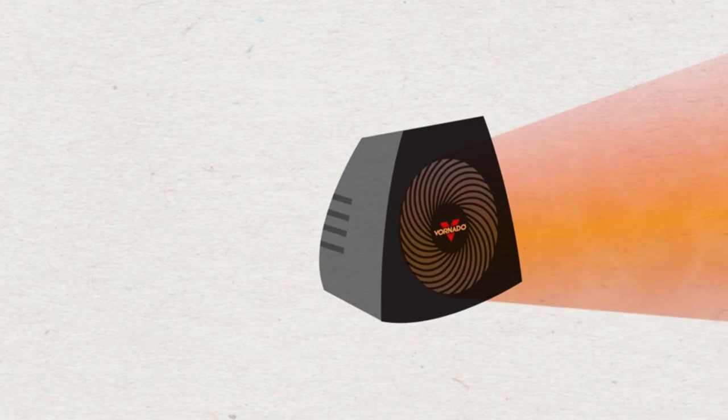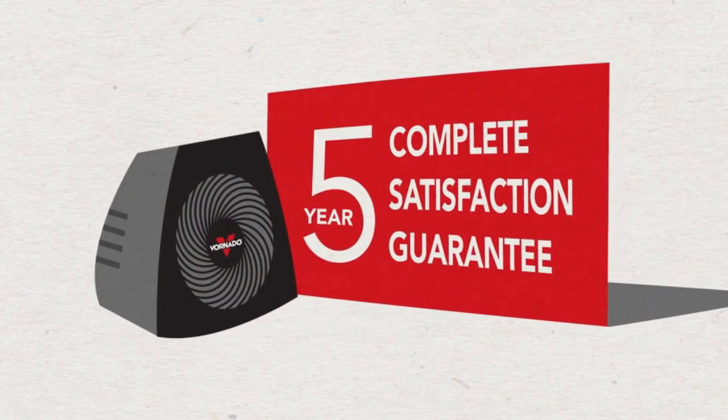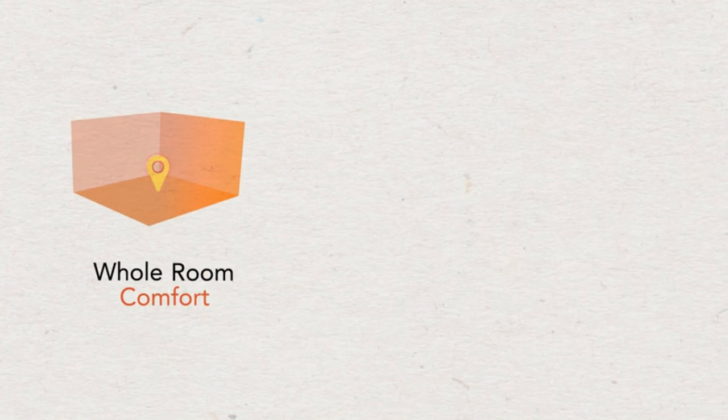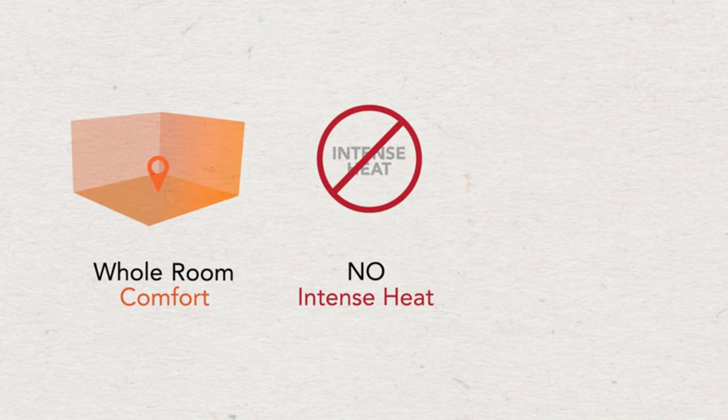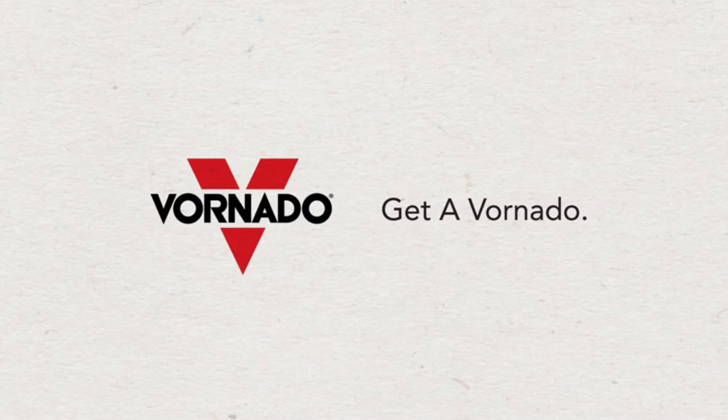And because a Fornado doesn't need to use intense heat, it remains cool to the touch, no matter how long it runs. With its 5-year warranty, longevity is something that you won't have to worry about. So, can a heater keep your entire room comfortable without using intense heat and still remain cool to the touch? Feel for yourself — get a Fornado.